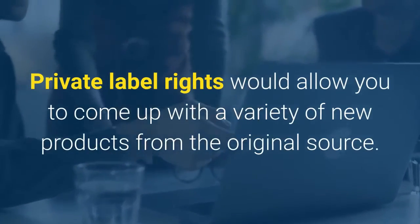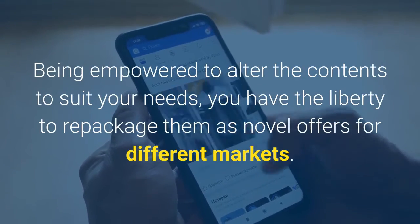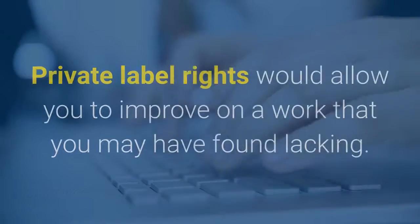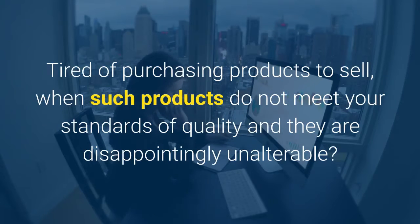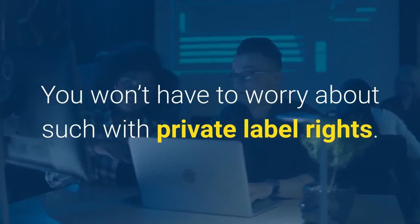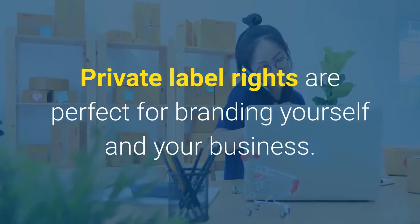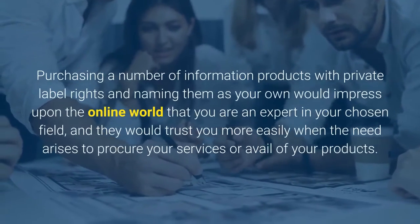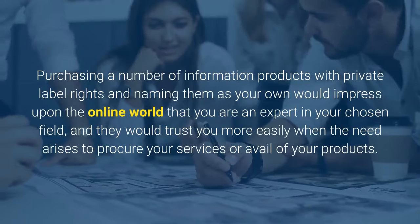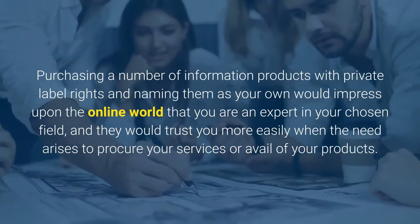Private label rights would allow you to come up with a variety of new products from the original source. Being empowered to alter the contents to suit your needs, you have the liberty to repackage them as novel offers for different markets. Private label rights would also allow you to improve on a work that you may have found lacking. You won't have to worry about quality issues — you have the freedom to change and improve on what is written as you see fit. Private label rights are also perfect for branding yourself and your business. Purchasing information products with private label rights and naming them as your own would impress upon the online world that you are an expert in your chosen field, and people would trust you more easily when the need arises to procure your services or avail of your products.